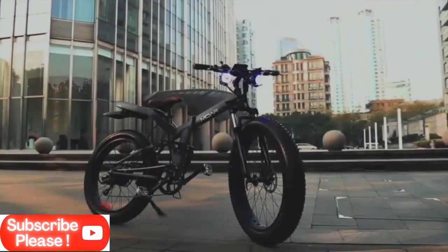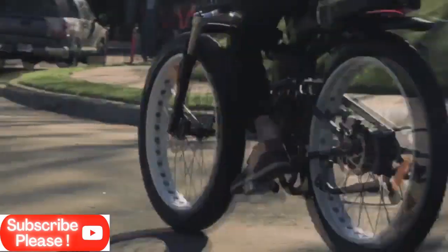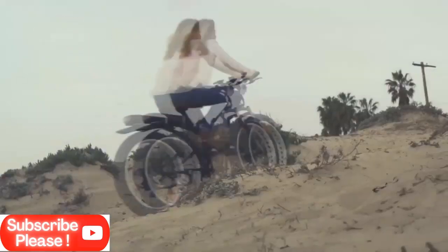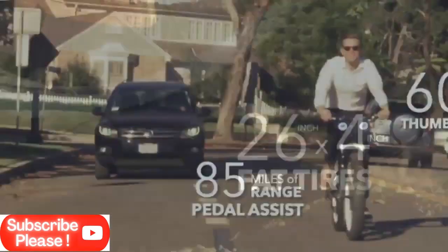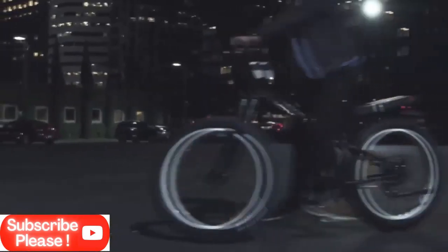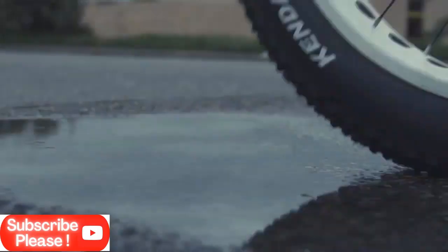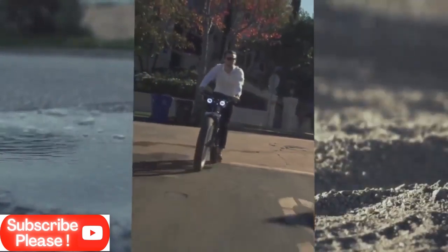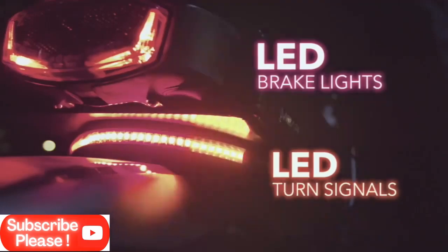Mori bike. Friends, this is an electronic as well as foldable bike. This bike has been made from 6061 aircraft grade aluminum, due to which it has a total weight of 34 kg. It has 26 by 4 inch fat tires which help you a lot off road. It has a 500 watt motor powered by Samsung's lithium ion battery. You can get a full charge in 5 hours and travel up to 272 kilometers.